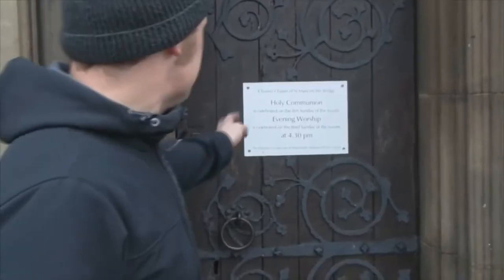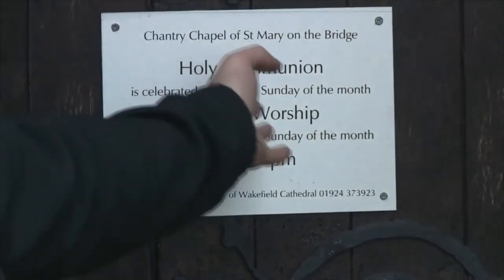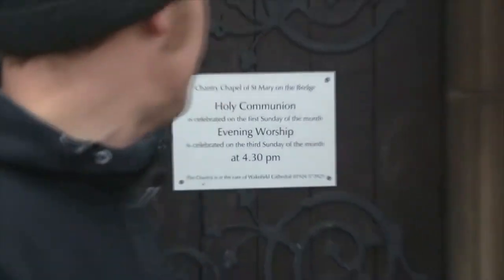The original footings for this chapel were laid in 1342, though the front of the chapel itself has been renewed. You can see the sign: 'Chantry Chapel St Mary on the Bridge — Holy Communion is celebrated on the first Sunday of the month, evening worship at 4:30 PM.' So there are still services here at this chapel in the middle of the bridge in Wakefield. This little church — it's not even big, it's like a postage stamp — this little postage stamp sits in the middle of the bridge, like an island.